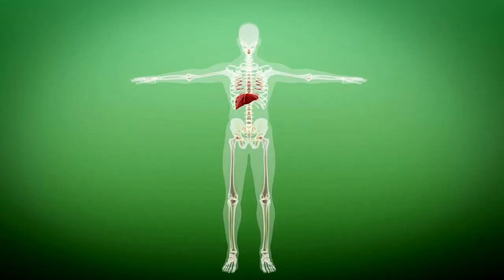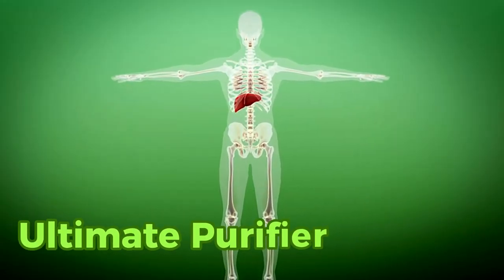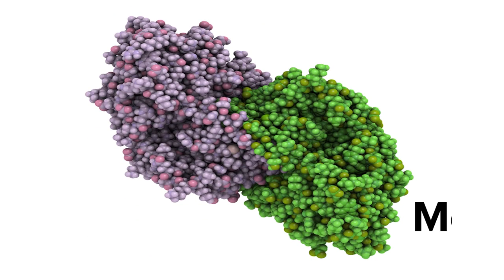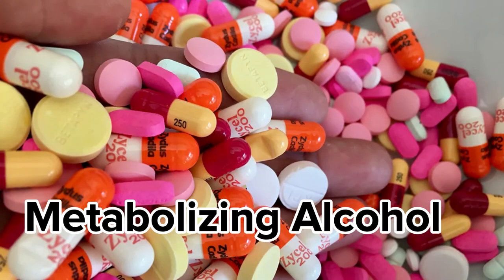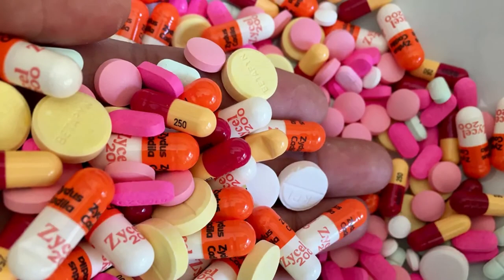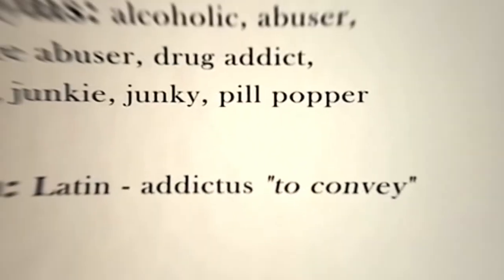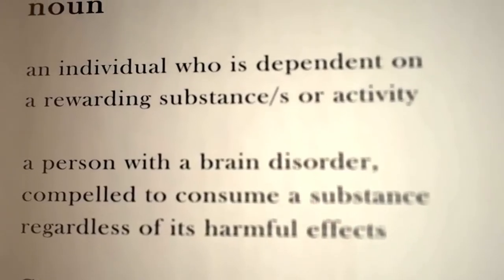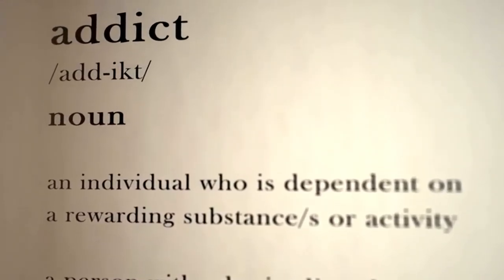Your liver is like the body's ultimate purifier, tirelessly filtering out everything that enters your system. Whether it's metabolizing alcohol, processing medications, breaking down drugs, or even handling chemicals from your environment, your liver is on the front lines. It's the unsung hero that deals with all these unwanted substances and ensures they're eliminated as waste, either through bile or urine.